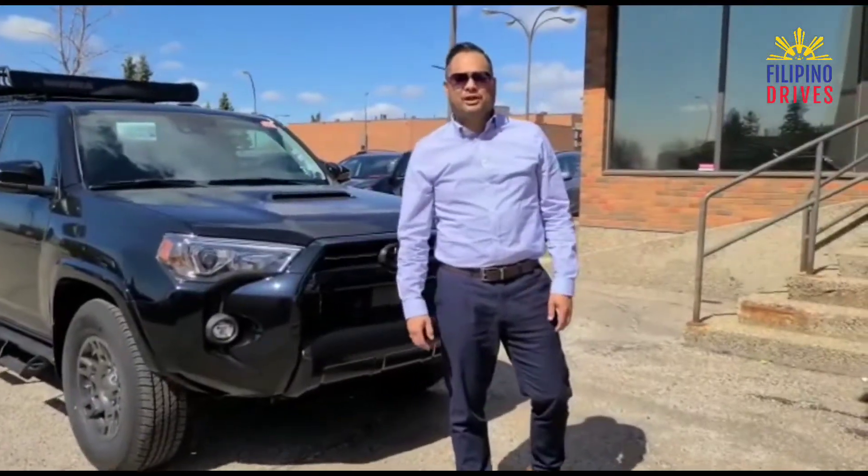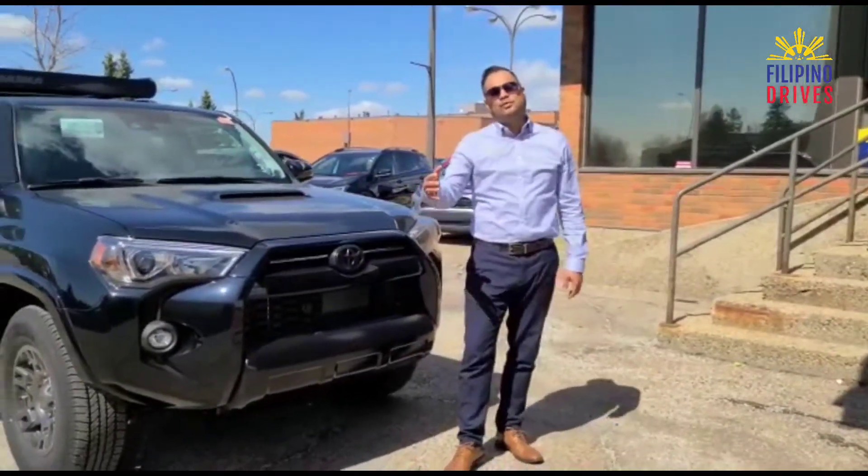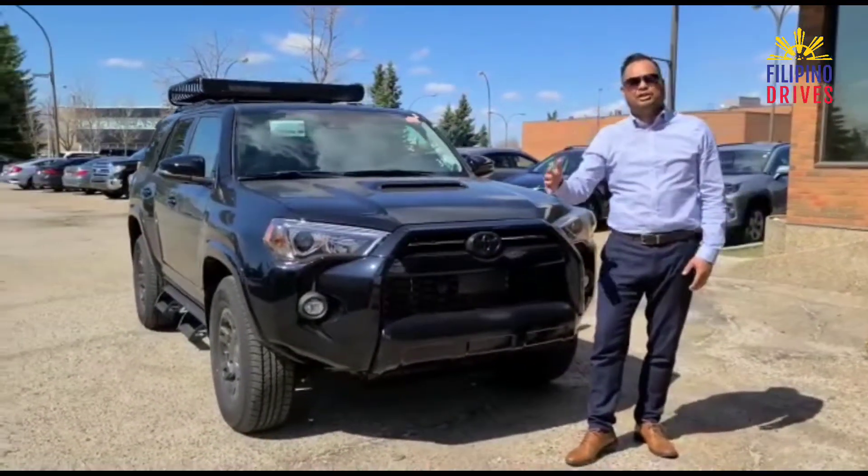Hello everyone, it's Ian Dizong with Filipino Drives located here at Mayfield Toyota. Just wanted to give you the rundown on a 2021 Toyota 4Runner Venture Edition.